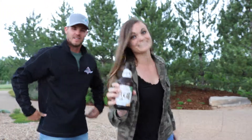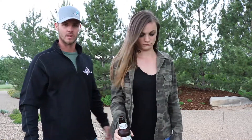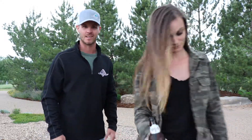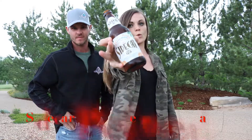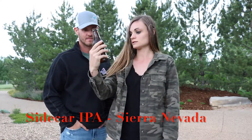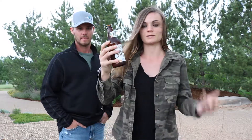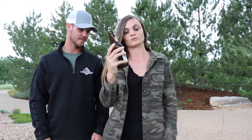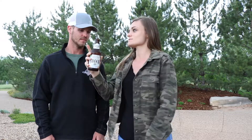Quick one today because we're about to get thunderstormed on. I cracked my windshield on the work truck on the way home, so we're gonna do this quick — don't want to get hailed on again. Today we have Sierra Nevada Sidecar, it's an orange IPA brewed with orange peel. Sierra Nevada Brewing Company, Chico, California and Mills River, North Carolina — two places. Let's give this a go.